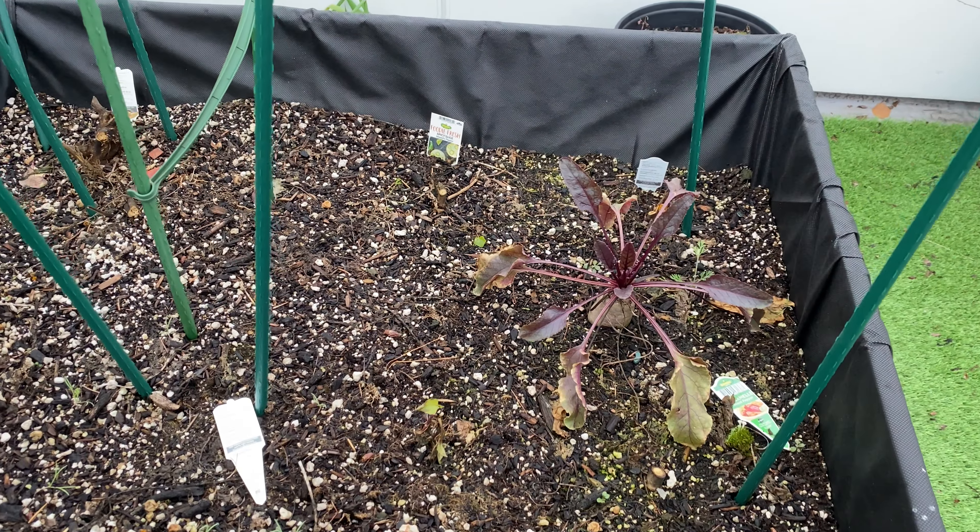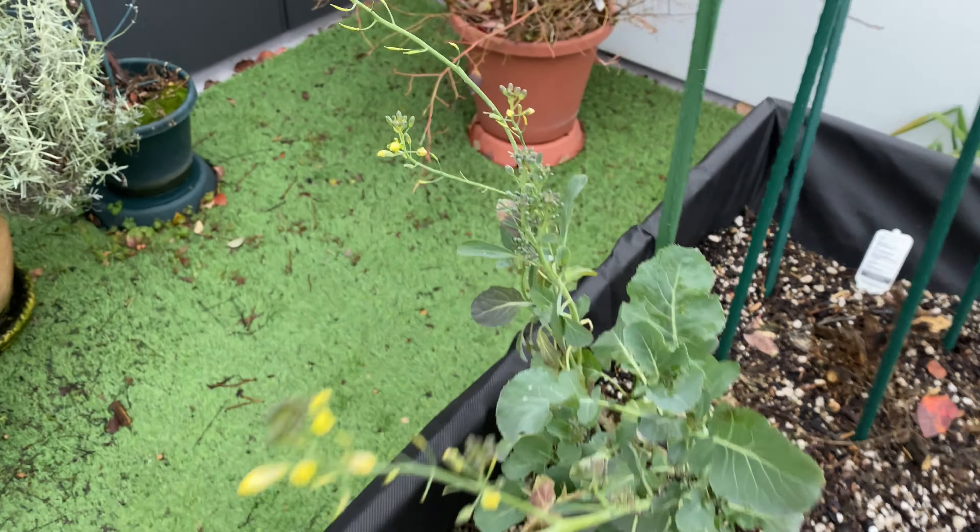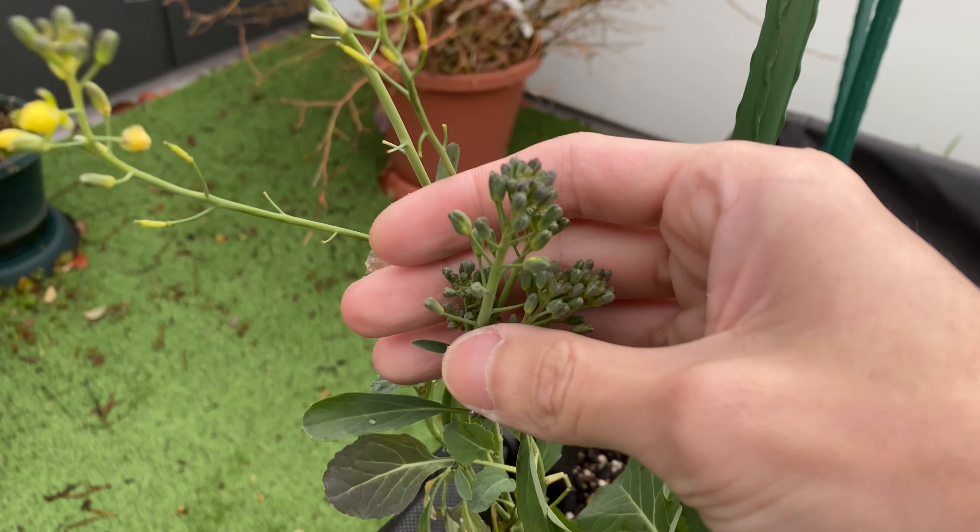Over here's the beet. The beet is still alive, as well as the broccolini — still flowering. I think these can be harvested pretty soon.